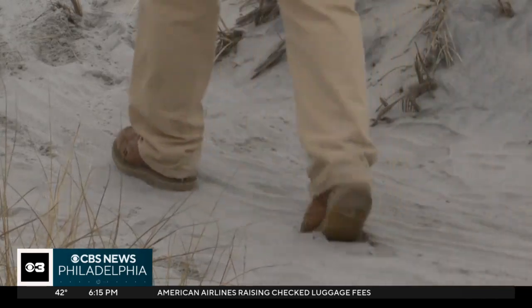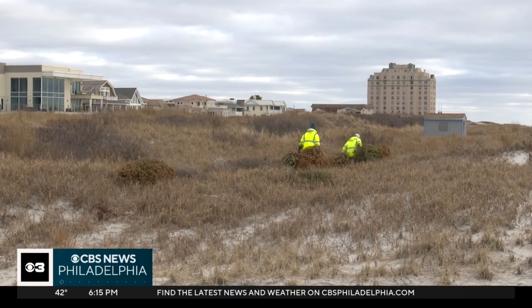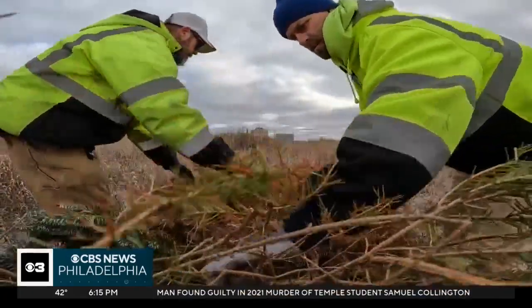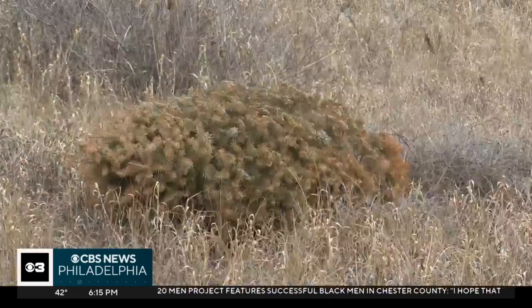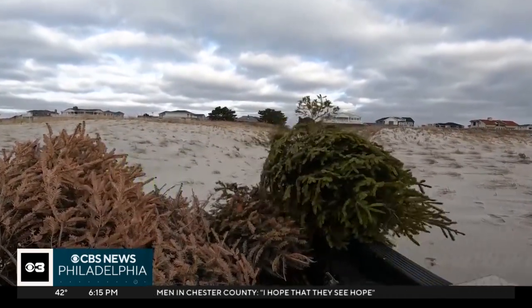This year, some 1,500 to 2,000 trees were collected. Public works says it'll take them about two weeks to lay out all the trees across multiple beach blocks, starting right here at 22nd Street. The plan is to keep the tradition going for years to come — that is, until they run out of trees. With this response, it doesn't look like that'll be happening anytime soon.